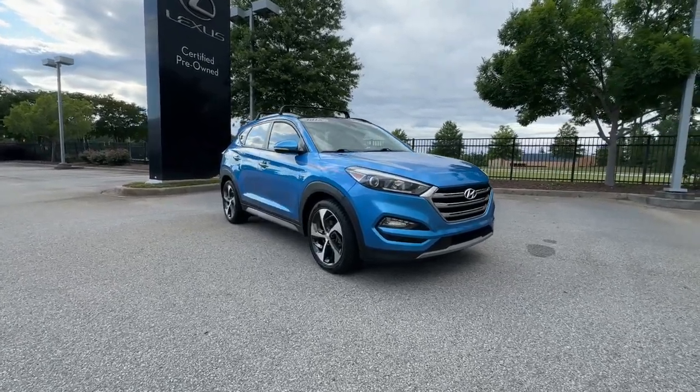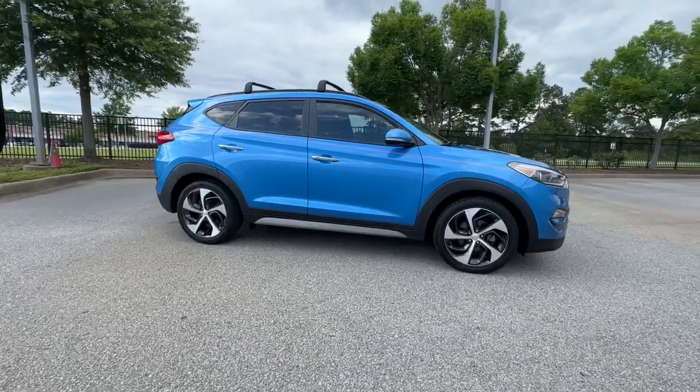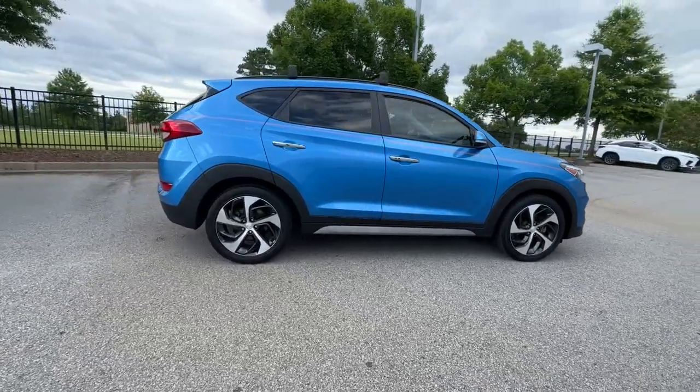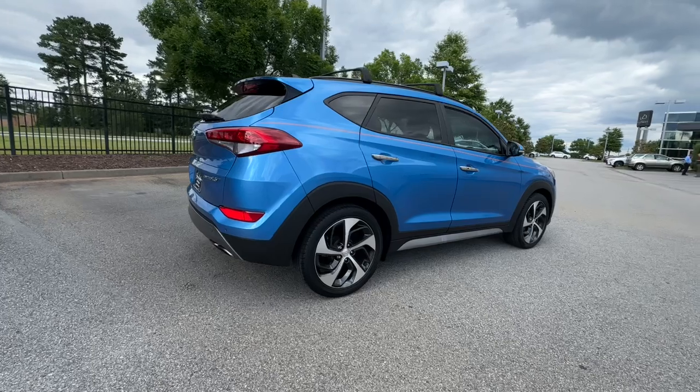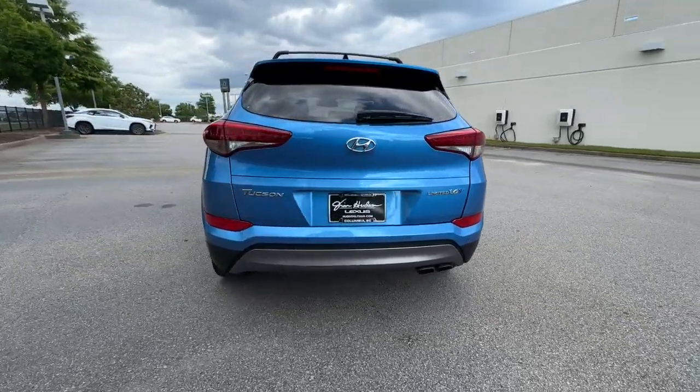Go home happy with the 2018 Hyundai Tucson. This vehicle is an outstanding buy with fewer than 110,000 miles on the odometer. Give yourself the quality and comfort you deserve with this refined Hyundai Tucson.